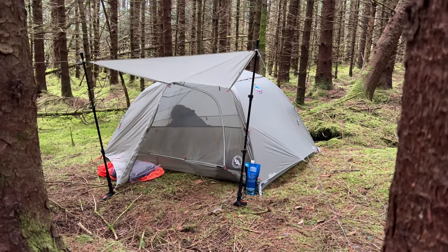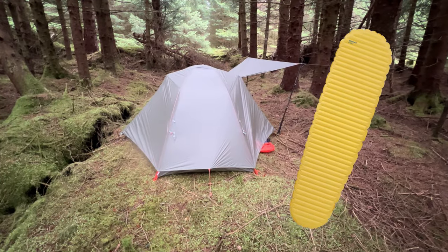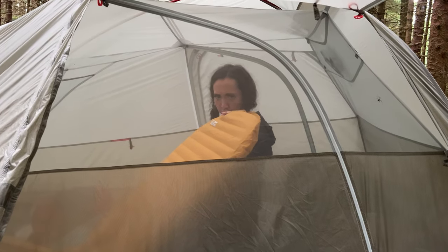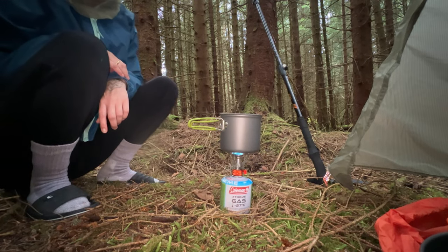Our first night in our brand new tent — the Big Agnes Copper Spur. I'd also picked up Dani a Therm-a-Rest NeoAir Light sleeping pad second-hand cheap off eBay, as she only had a roll mat last time. I am a fashion guru in socks and sliders, complimented by a midge net. What an icon!